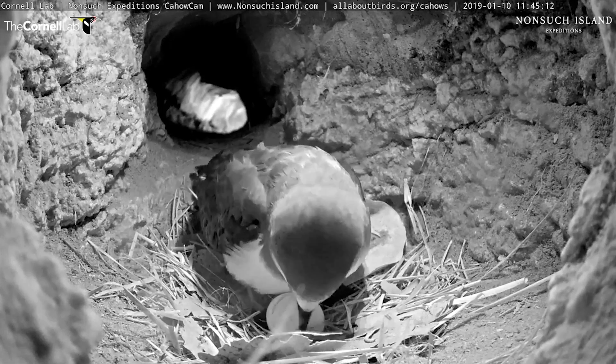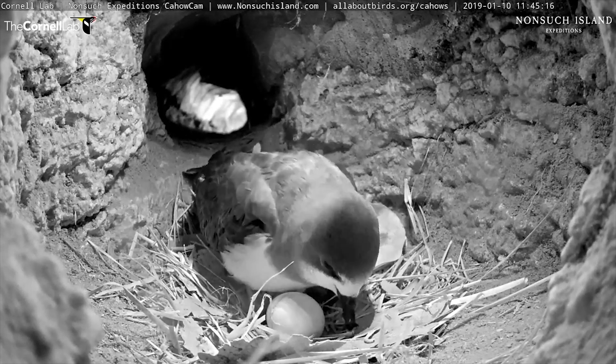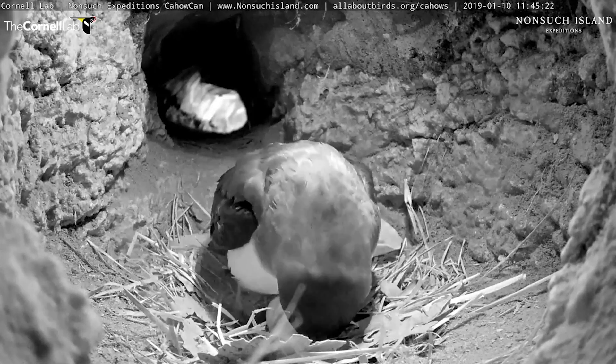Jeremy Medeiros here — it's still very stormy and getting windier, so I'll have to return back ashore soon. 10th of January, 2019. Everybody have a great day.